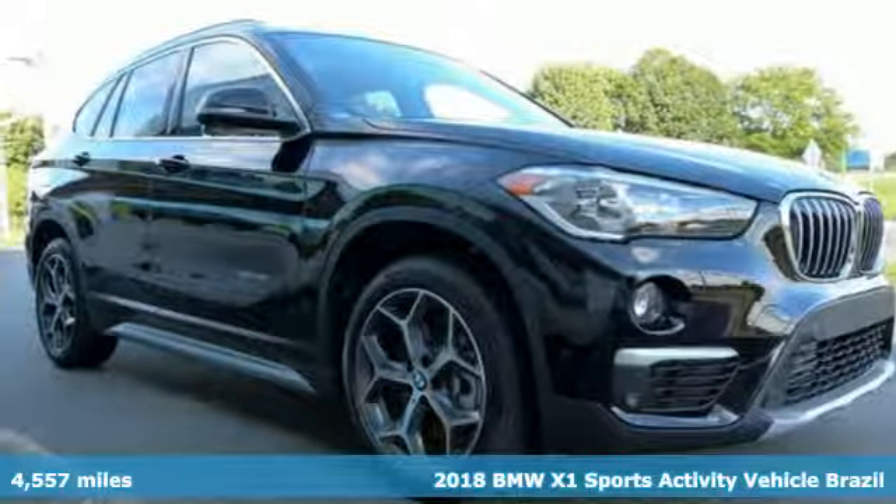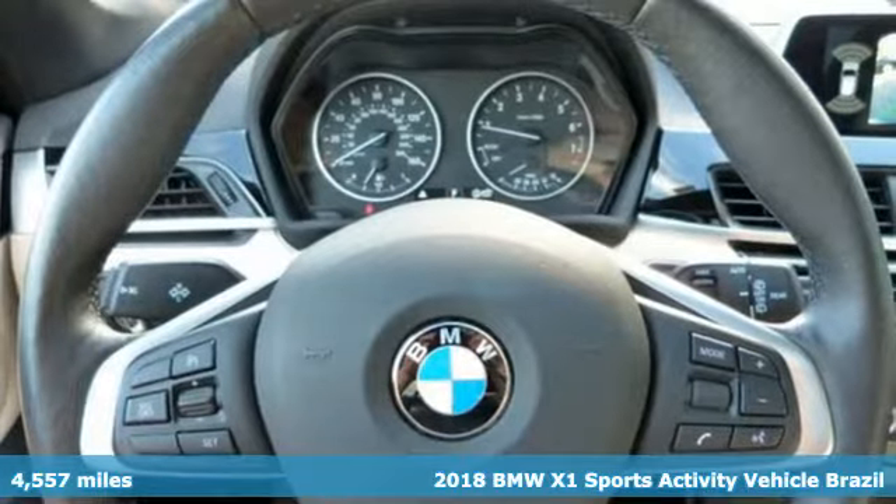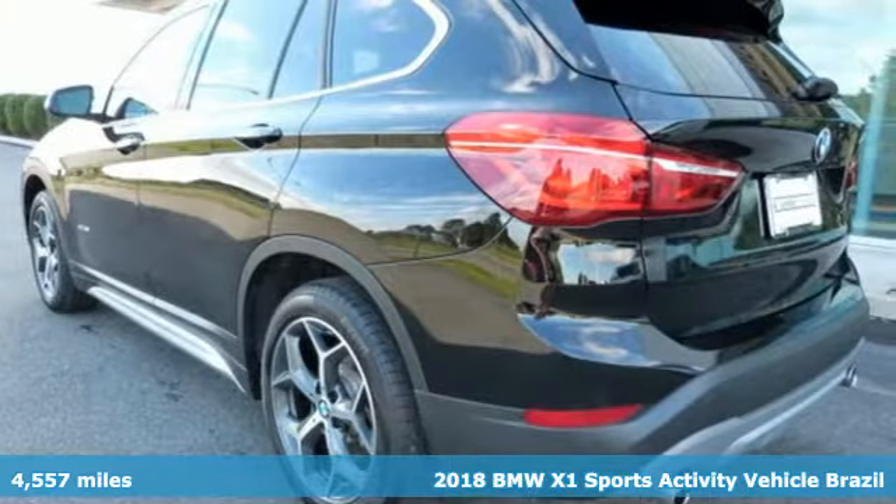Here's a 2018 BMW X1. This X1 leads the way with its performance, cargo space and headroom, turning every drive into a joyride.